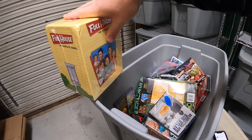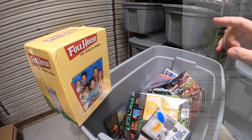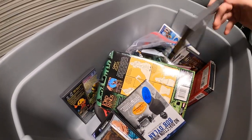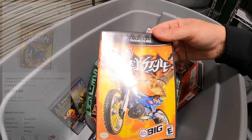Next is Full House — all this media I picked up last week as a big bundle buy, paid $100. It started selling right away. This one is new in the plastic and sold for $49.99 free shipping. Next is a Nintendo GameCube game, Freestyle, that sold for $19.99 free shipping.